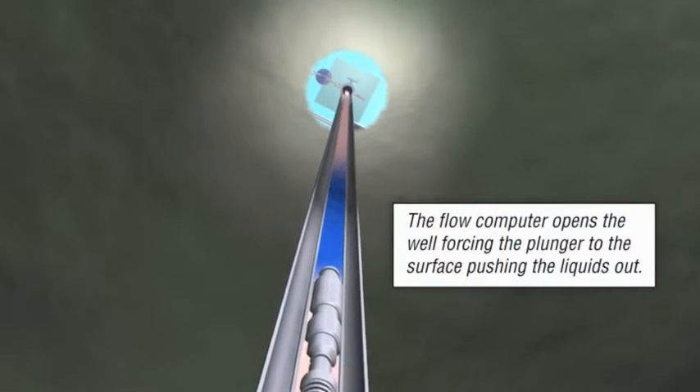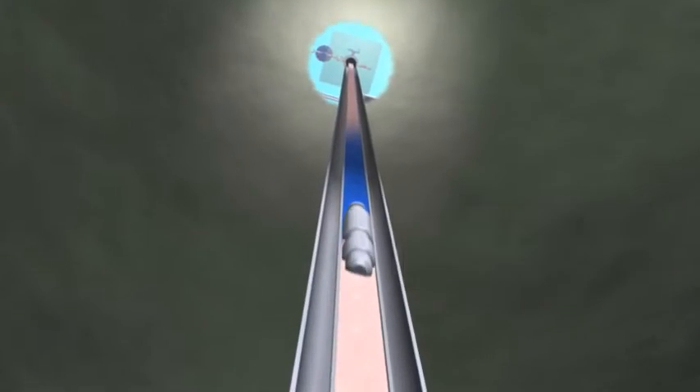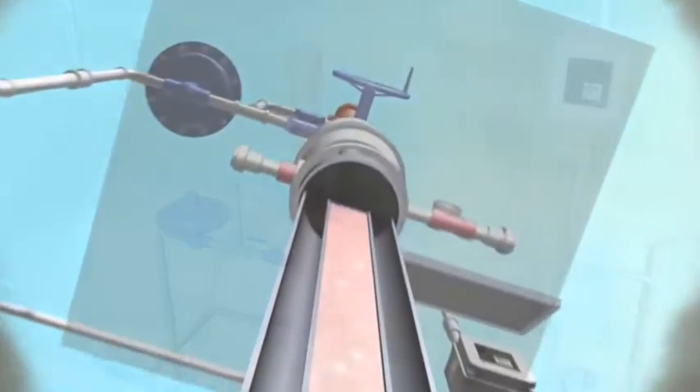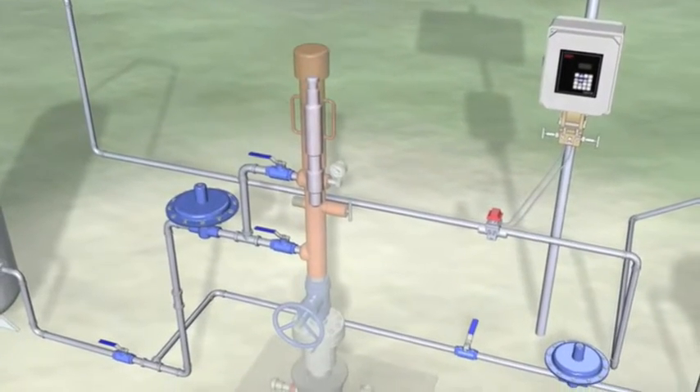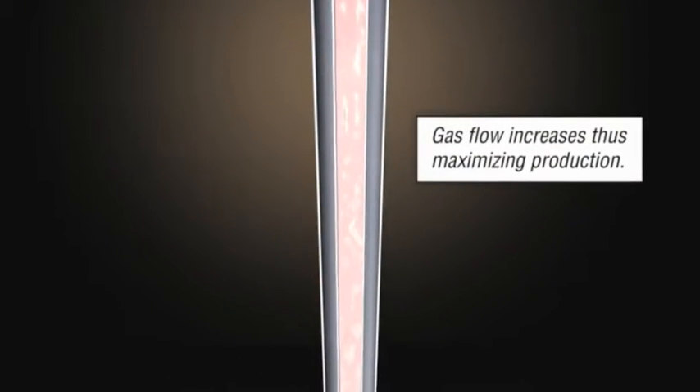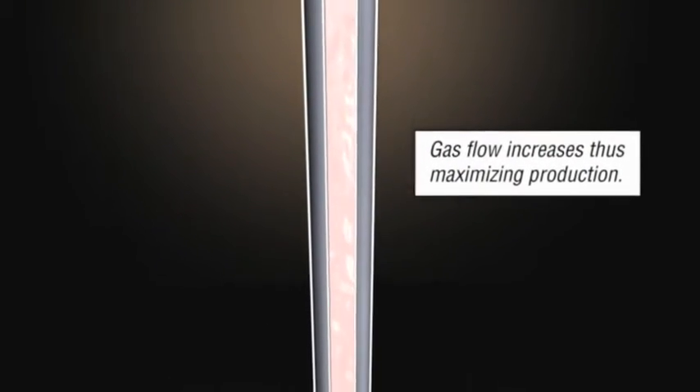Once a sufficient volume of gas and pressure is obtained, the plunger is forced to the surface, pushing the accumulated liquids to the surface. Gas flow now increases and production is maximized. The flow computer continues to provide reliable data in real time to ensure well productivity steadily increases as the cycle repeats.